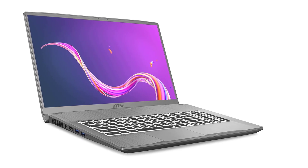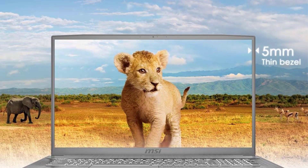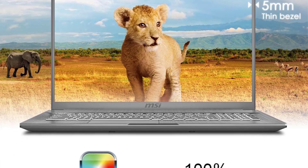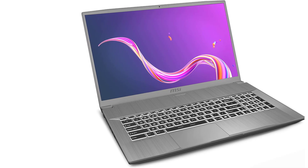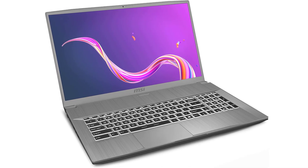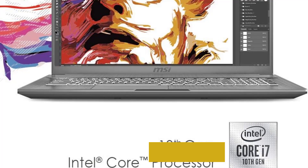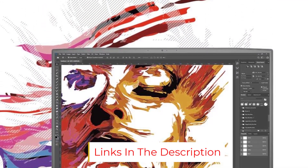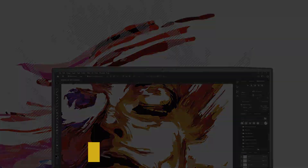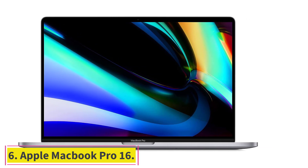The MSI Creator 17M is paired with a 10th generation Intel Core i7 processor, NVIDIA RTX 2060 graphics, 16 gigabytes of RAM, and one terabyte SSD storage space. This powerful combination can easily run programs like ArcGIS Pro and create 2D maps, making it one of the best laptops on this list.